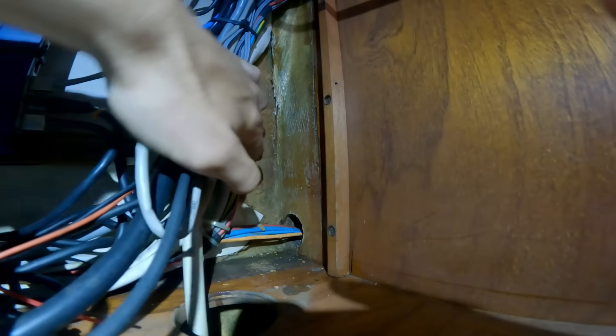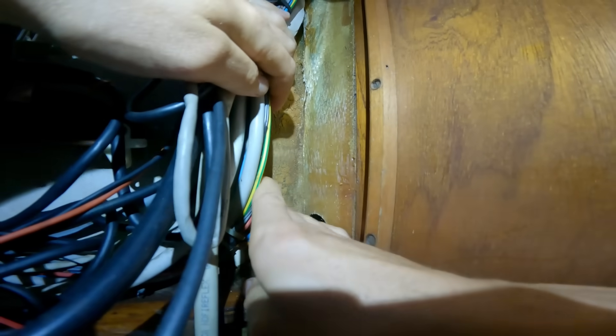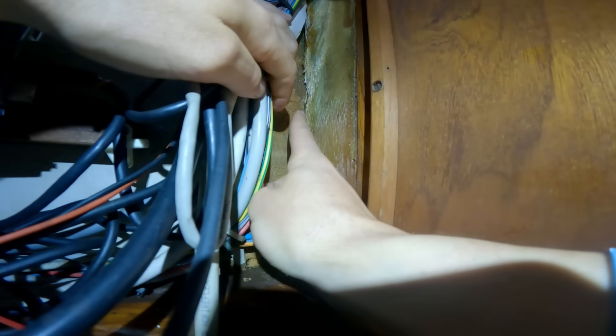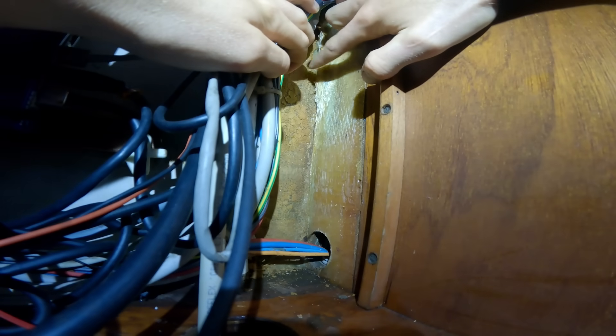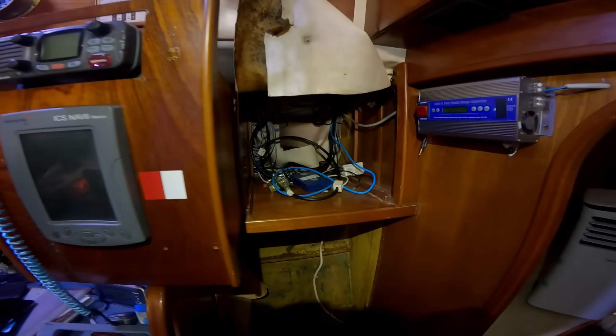We are here to inspect the structure and unfortunately I've found something pretty ugly — have a look at this. Here you can see good bulkhead, good bulkhead, good bulkhead, but as soon as you come up here you see this huge crack and that is really bad. On both sides of the bulkhead it was very obvious to see the broken fiberglass. After talking to our fiberglass expert, it was clear that this problem was an easy fix.